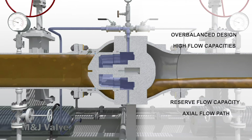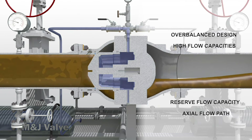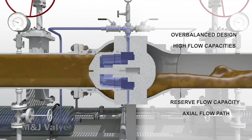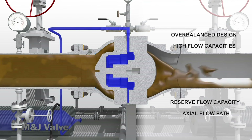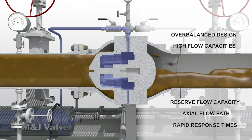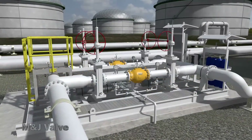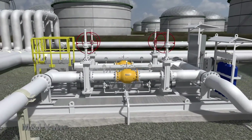Axial flow path: the flow path through the body creates streamlined flow and results in low turbulence, less wear on internal trim parts, low vibration, and very high flow coefficients. Rapid response times: the Danflow valve responds to surge pressure events within milliseconds, allowing for maximum transient protection.